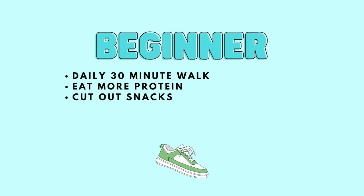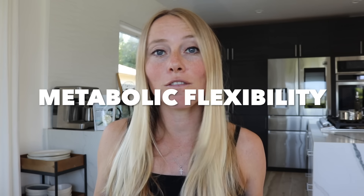Let's start off with the beginner level, which combines three different strategies: walking daily for 30 minutes, increasing protein, and removing all snacks. This combo helps to reduce the storing hormone insulin, especially between meals, which makes it so the body can more easily shift back and forth from burning fat to carbohydrates as fuel. This is called metabolic flexibility. In order to actually burn belly fat, your body needs to know how to burn fat as fuel, and when insulin is low, that's when it's tapping into those fat-burning mechanisms of lipolysis.